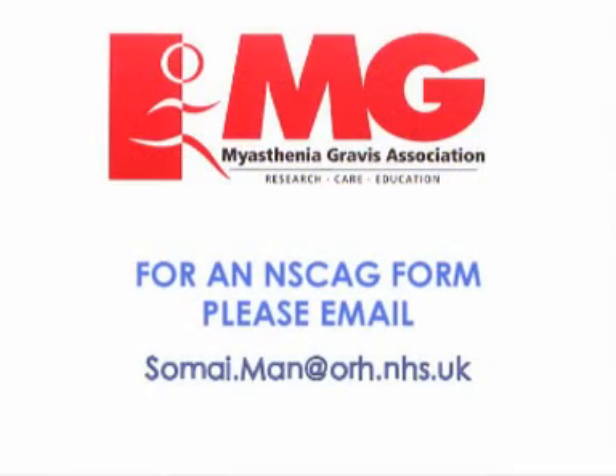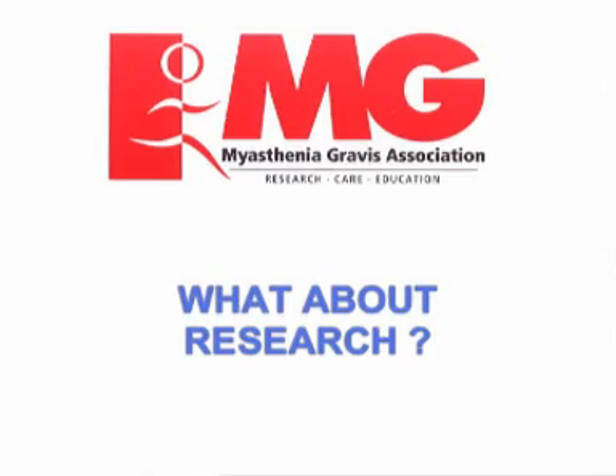Your doctor can obtain an NSCAG form by sending an email to the address shown on the screen. You may be interested to know that most of the discoveries of the genes involved in congenital myasthenia have been made over the last ten years or so.